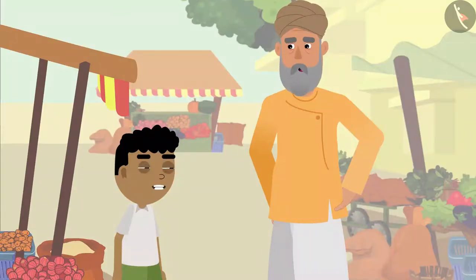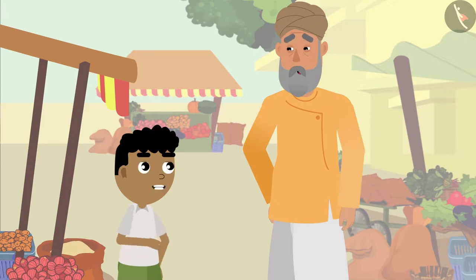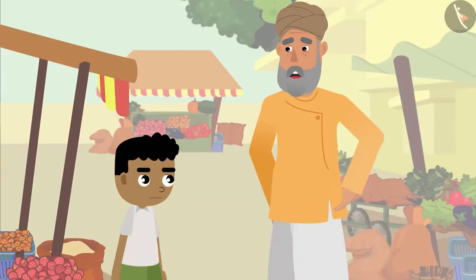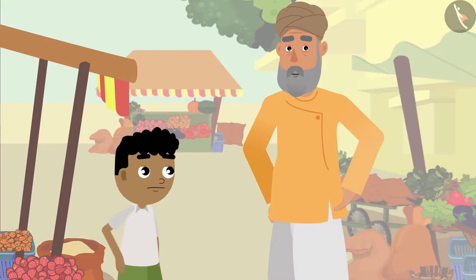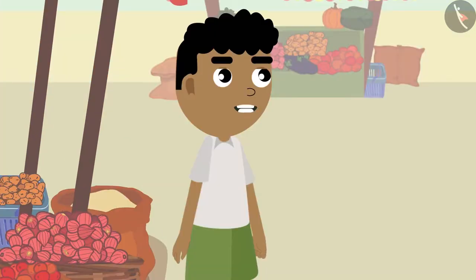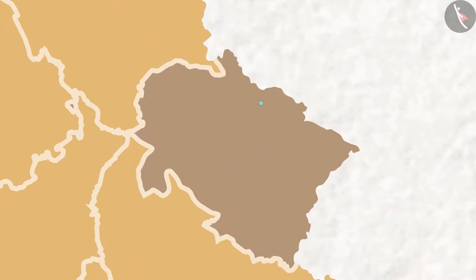Bitu says the painting must look very beautiful with so many flowers. Grandpa agrees, and adds: 'There are places that have an entire forest full of flowers — in the middle of the mountains in Uttarakhand, there is a place filled with flowers everywhere. It is called the Valley of Flowers.'